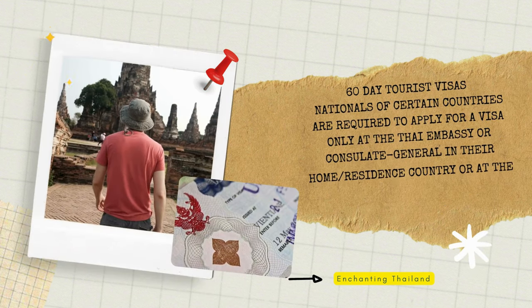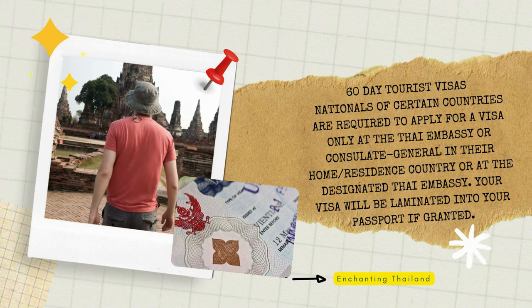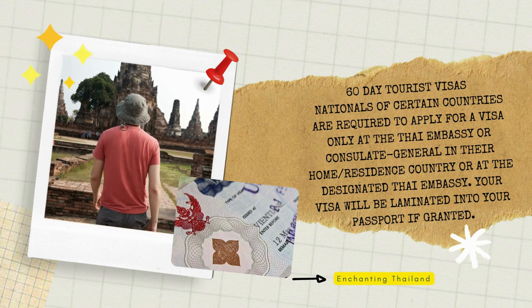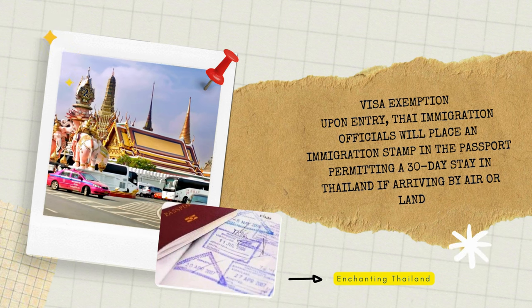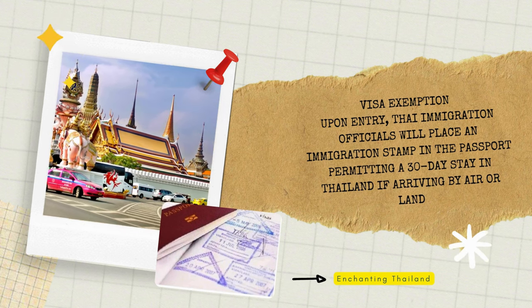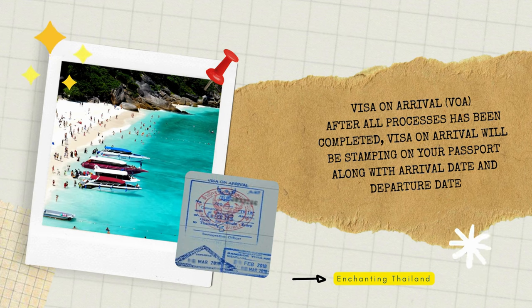You'll have three options. Option 1: Apply for the 60-day tourist visa directly from the Thai consulate or Thai embassy in your home country or current location before entering Thailand. Option 2: You can enter Thailand under visa exemption with a permit to stay of 14 to 90 days. Please check with the Thai embassy or consulate in your home country if you are from an approved country.